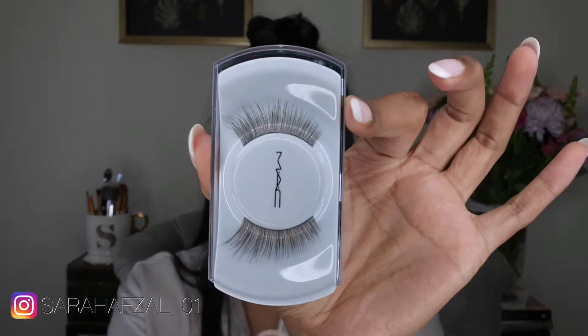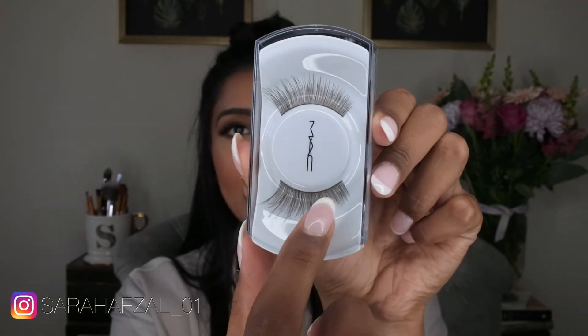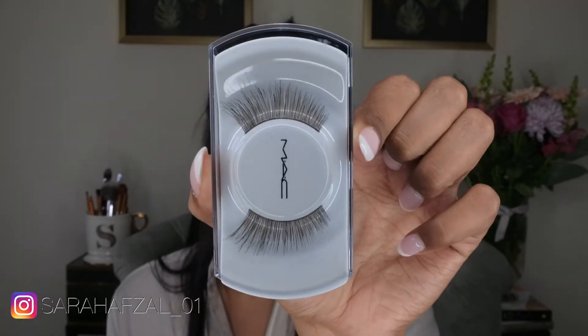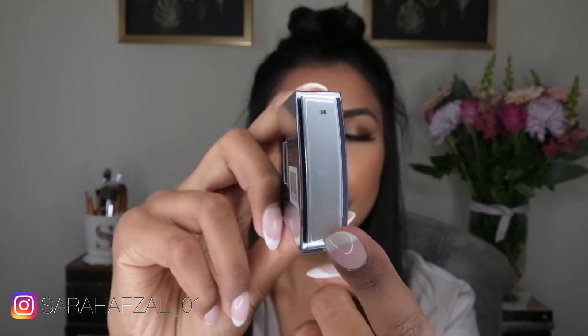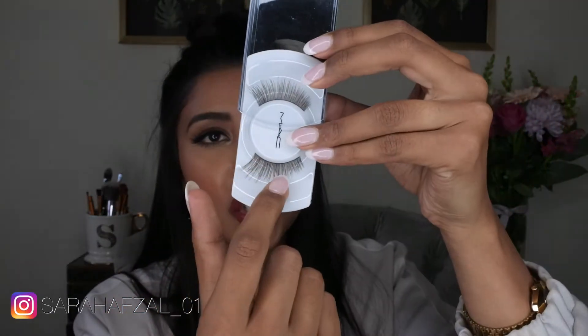I fell in love with these lashes and I've worn and purchased them before. These are the number 34 lashes — they go inwards and then flutter out, and those are my go-to kind of lashes. They're light brown, so they're not as obvious as black lashes, but they're really subtle and effective. Every time I wear them I get so many compliments.